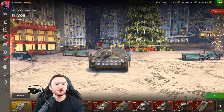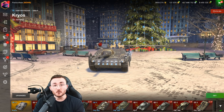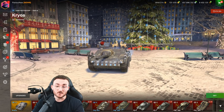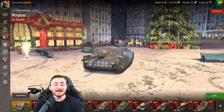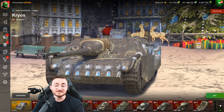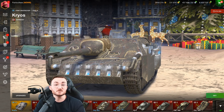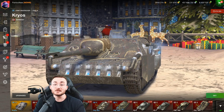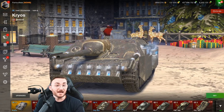Bonjour everyone, Pentoof here today for a new video in which we are going to take a look at the Cryos, which is the new Battle Pass tank that Wargaming just released for January. And all I gotta say is that out of all the Battle Pass tanks Wargaming released, this one is probably one of the most worthy. For 5€, it's definitely a good price — but let's see what it has in its stomach.